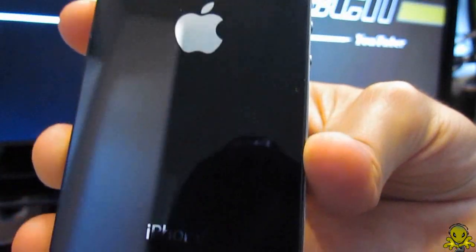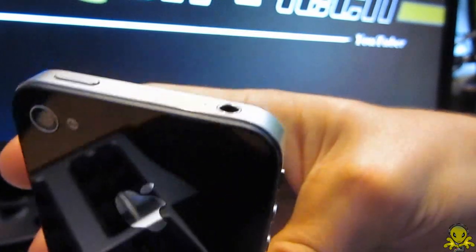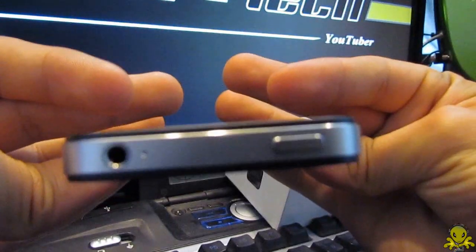Well, that's it. Thank you for watching. I hope this review will help you become aware of the major differences between the iPhone 4S and the iPhone 4. This is Alien One Tech signing out.